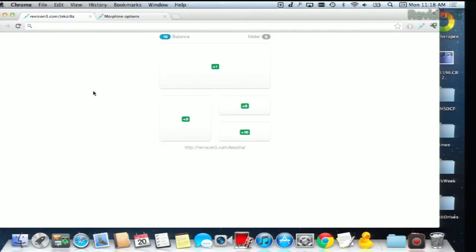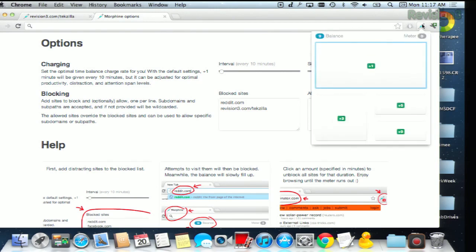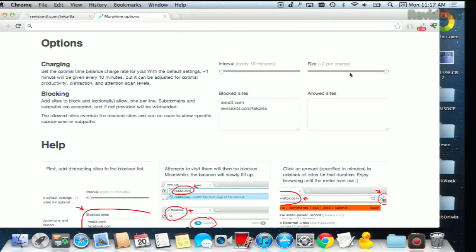This is what it looks like when one of your favorite websites is blocked. The default is to earn one credit every ten minutes. To use your credits, just go to the Morphine icon right here and choose how much time you want to consume. You can see that we already have a few credits that we've worked towards. We'll click one here.